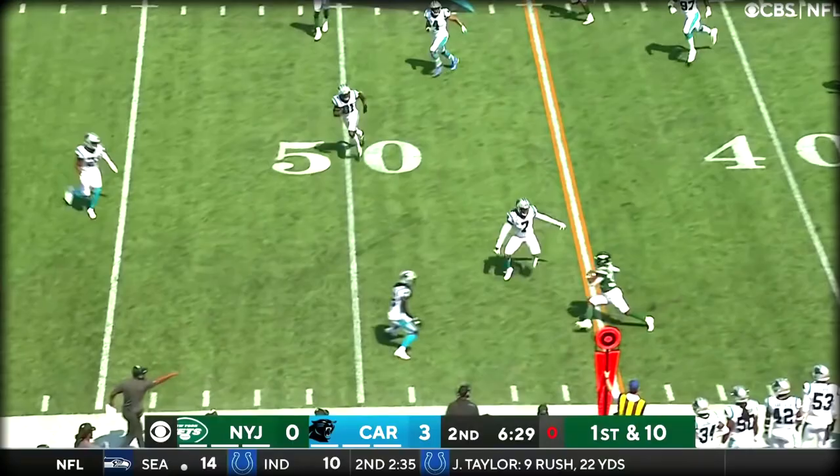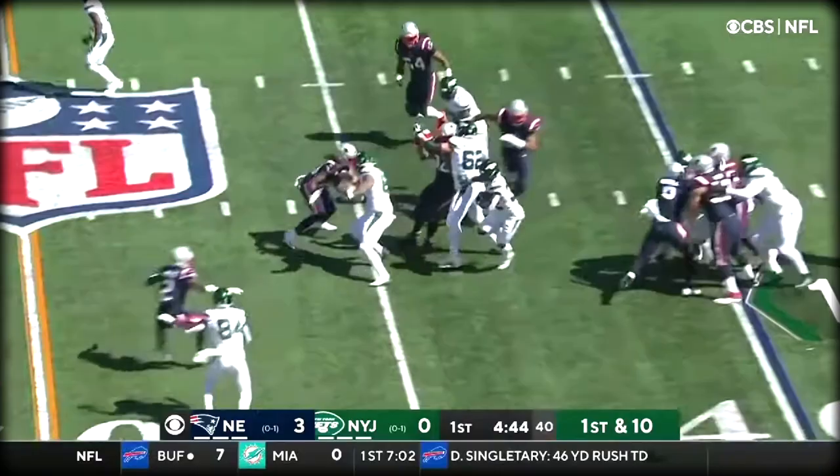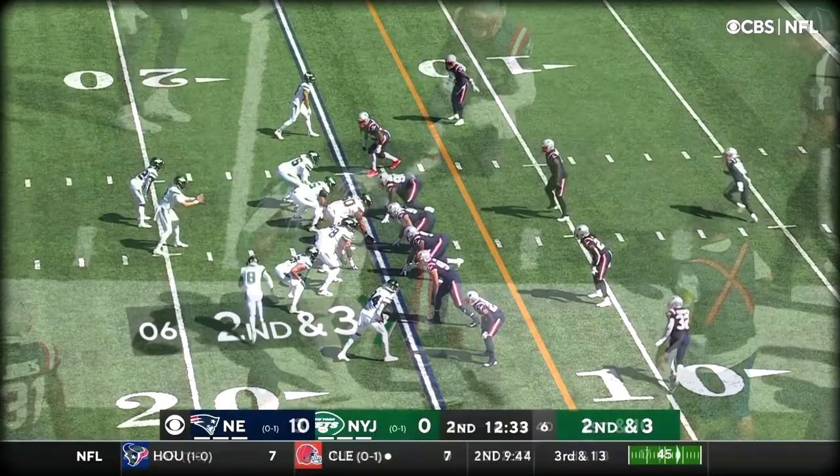Here's Carter out of the backfield with some room to run. He's got great speed. They're first and ten. And he cuts inside with the Van Roten block, breaks the tackle, and gets the first down into Patriot territory.